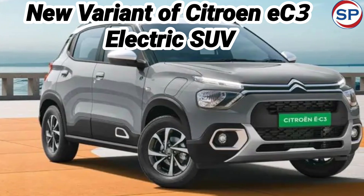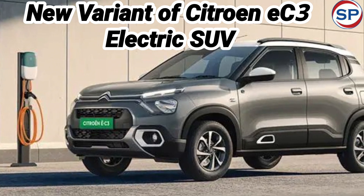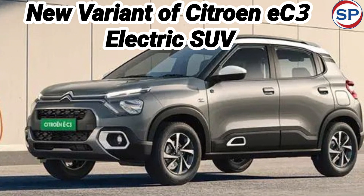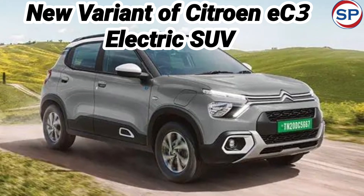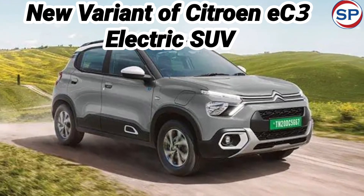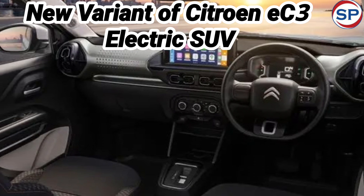Citroën has not made any changes in the powertrain of the 2024 Citroën EC3 EV. It comes with a 29.2 kWh underfloor battery pack. The electric motor is capable of producing a maximum power of 56 brake horsepower and a torque of 143 Nm.